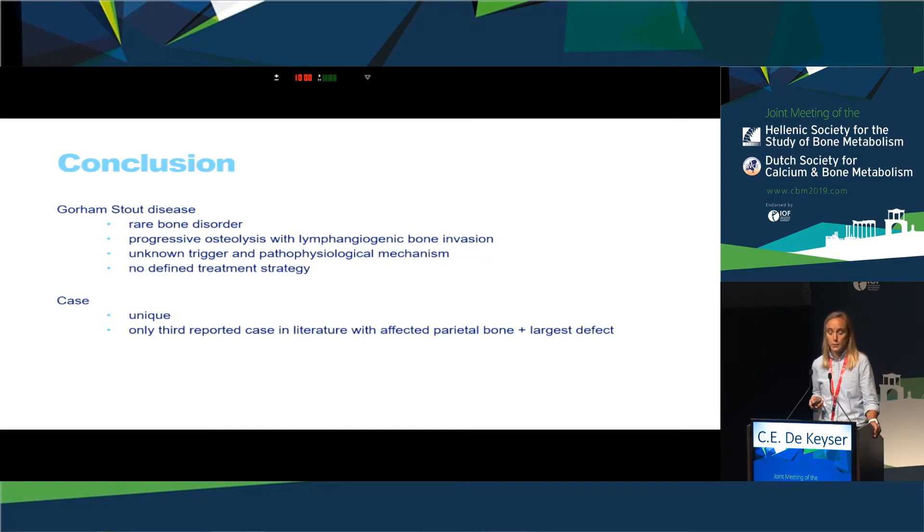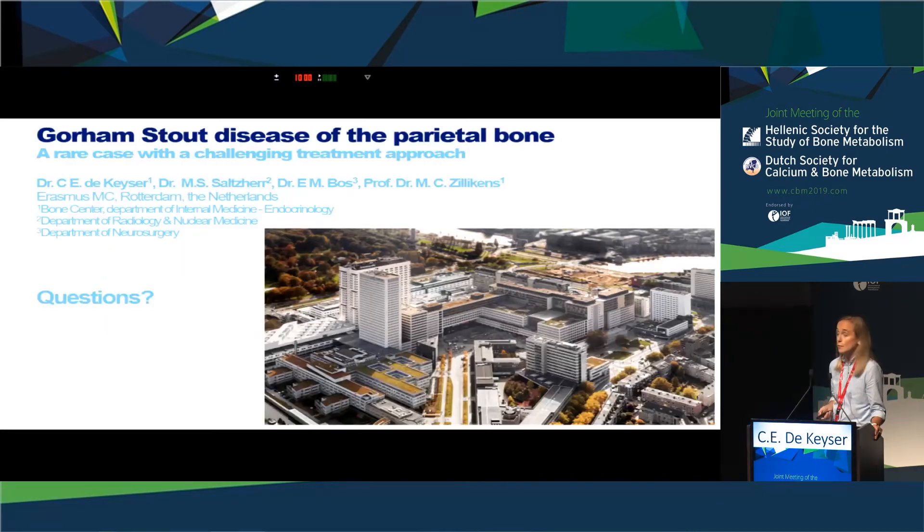To conclude, we present a rare and very interesting bone disorder — a unique case with a large defect in the parietal bone. Our case is unique as it is only the third reported case in the literature of Gorham Stout disease of the parietal bone of the skull, and it is also the largest defect described. Thank you for your attention.